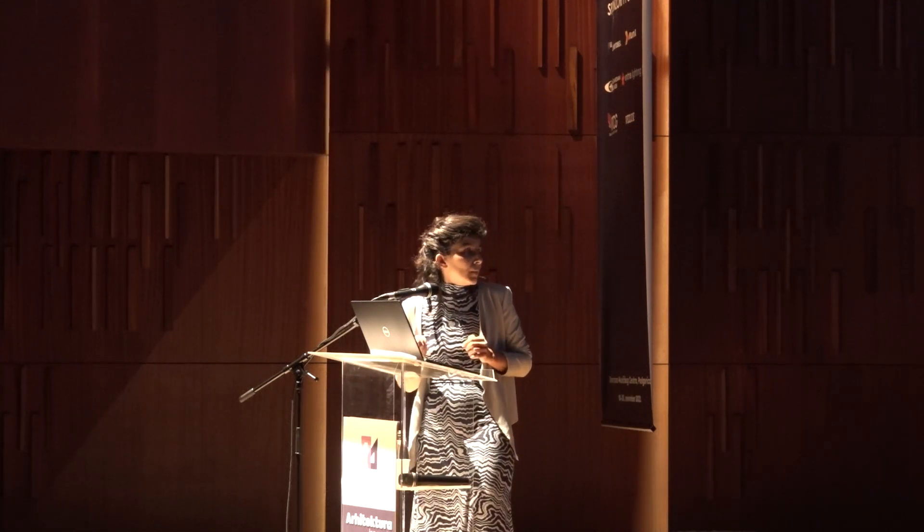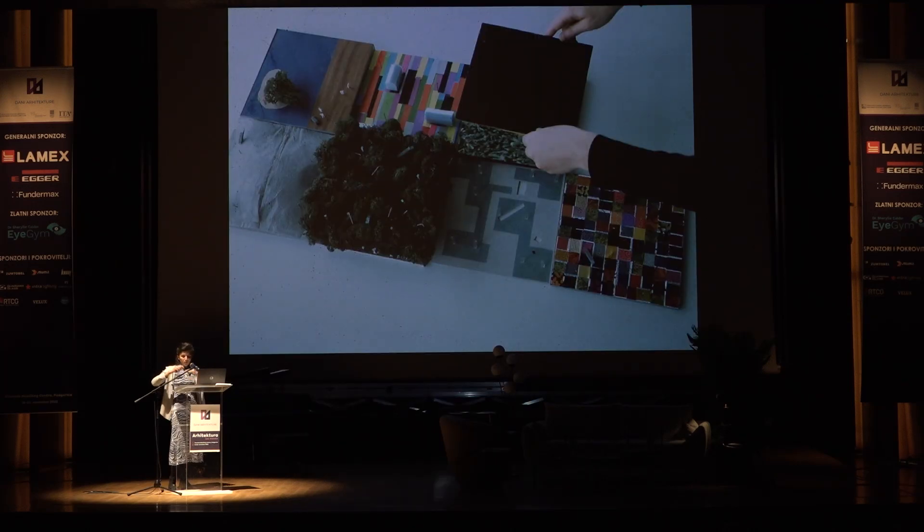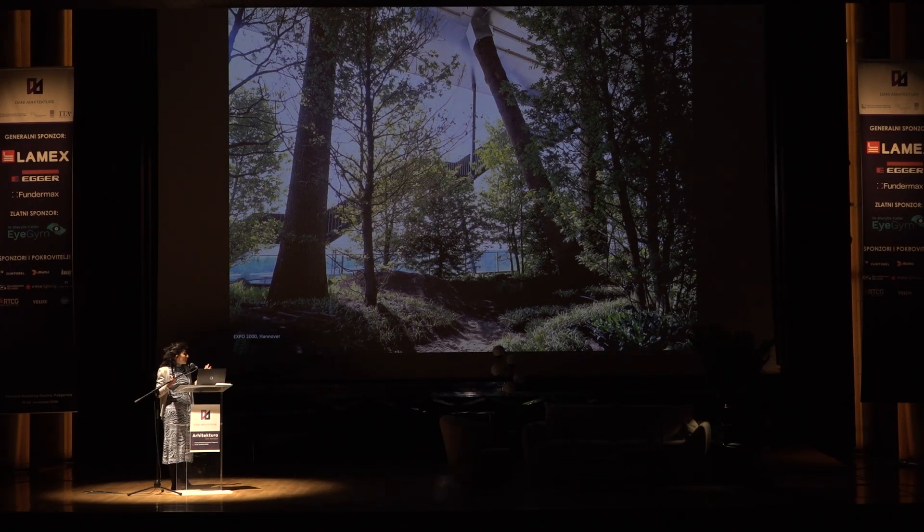I wanted to start today with this image from the Expo 2000. This image is quite interesting because you can already see one of the concepts we have been developing for a long time — a series of Dutch landscapes stacked on top of each other. You can already see the integration of several sustainable principles, one on top of each other. The production of energy, green, and public space were stacked together. Green was integrated into the floors of the pavilion, and as architects today we always try to integrate green — it was nice to see that we managed to achieve that even back then.